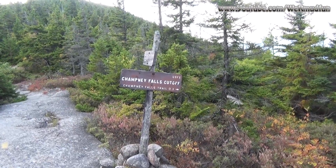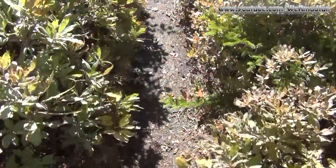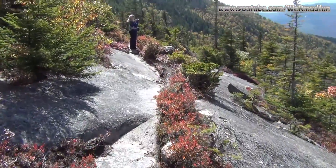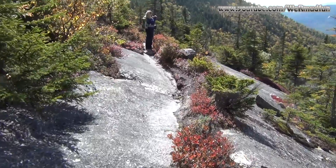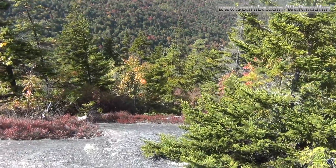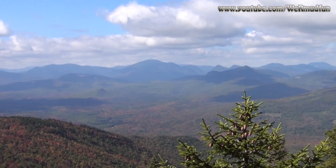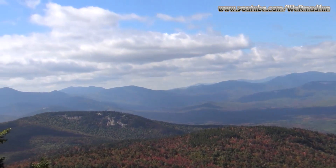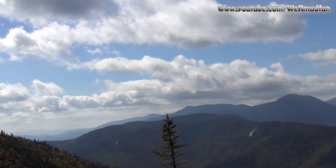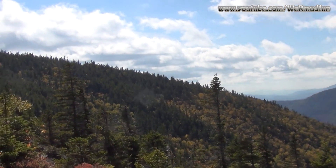So we've completed our journey and we are going to take the Champney Falls cutoff going down. We're just walking along here when suddenly it opens right up. You want to stay on this path right here unless you want to take the extreme cutoff trail, which would go down real fast. But while we're here, let me give you another idea of the views that we're seeing. It was so worth taking the day off today.